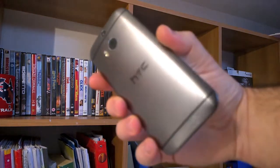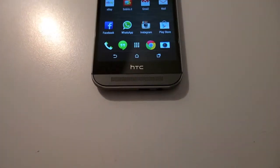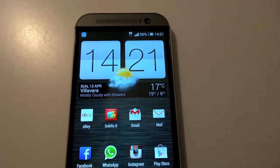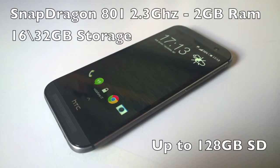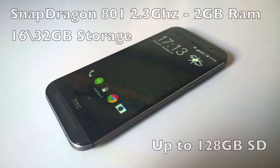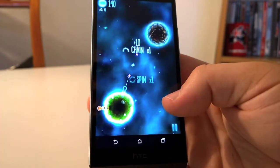We have to give credit to HTC. On the build quality side, they managed to improve the perfection. And of course, the screen is at the top, with its 5-inch SLCD3 display with Gorilla Glass 3. The M8 is available with 16 or 32 GB of storage, expandable with an SD card up to 128 GB. With 2 GB of RAM and the Snapdragon 801 clocked at 2.3 GHz, playing is smooth and enjoyable.